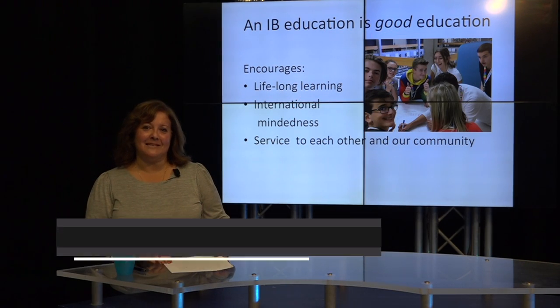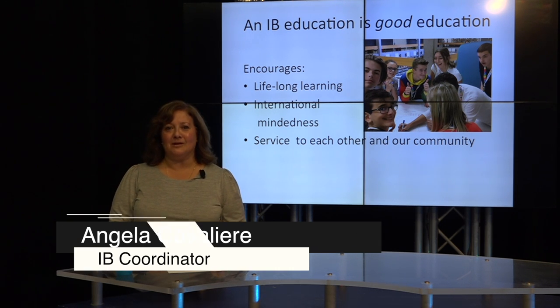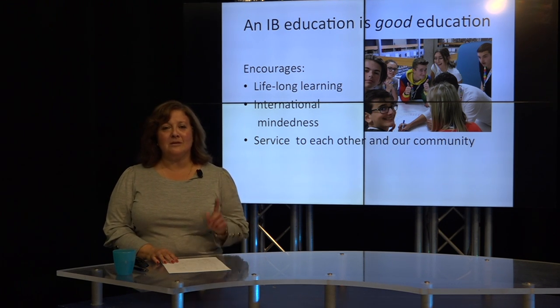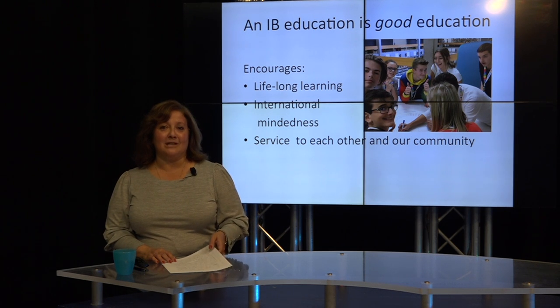Hi, my name is Angela Cavalieri. I'm a teacher and IB coordinator here at Heritage Regional High School. Today, I'd like to provide you with an overview of some of the main components of our program. You'll also be hearing from some of our students who are eager to share examples of experiences that they've undergone in their journey in the IB program.